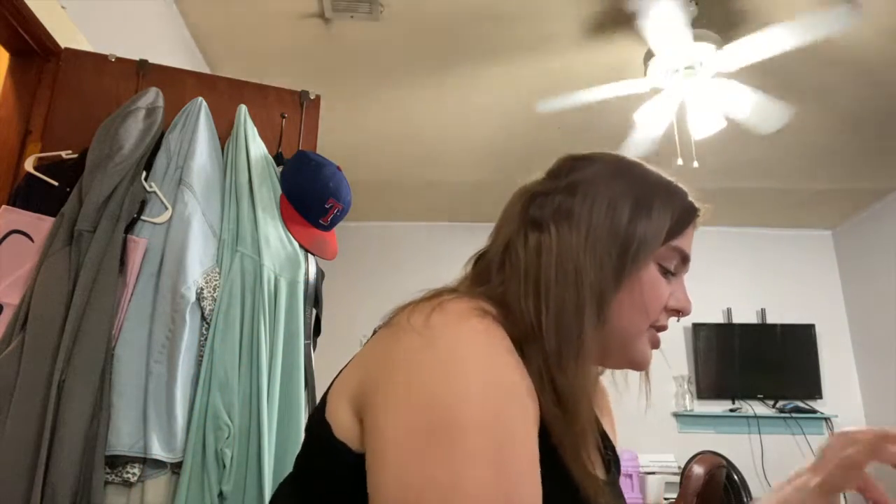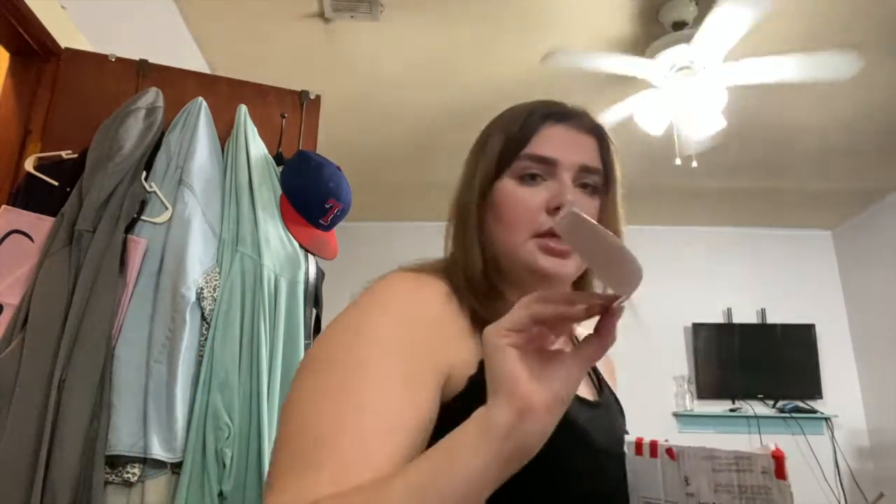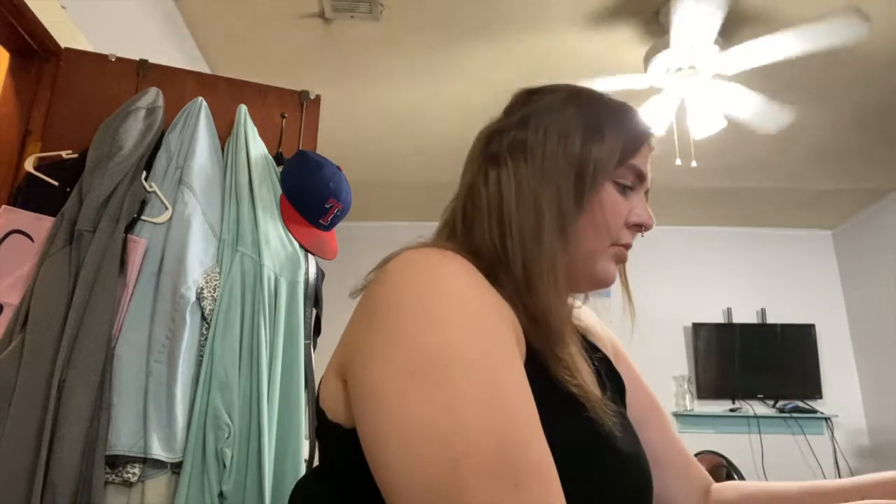I haven't even opened up this package yet — this is the first time I'm showing you guys. I just unraveled it and cut it open. It comes with all of this bubble wrap, and it's got like the packing paper and everything. Oh, I got a little sticker! I'm gonna have to clean this up afterwards.